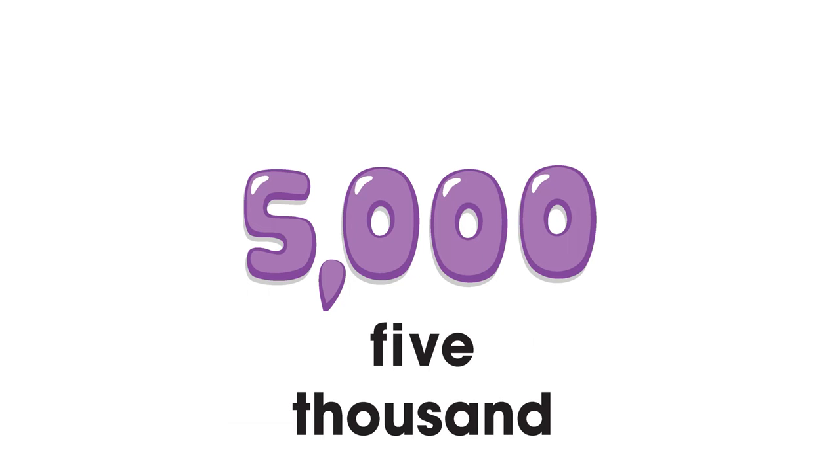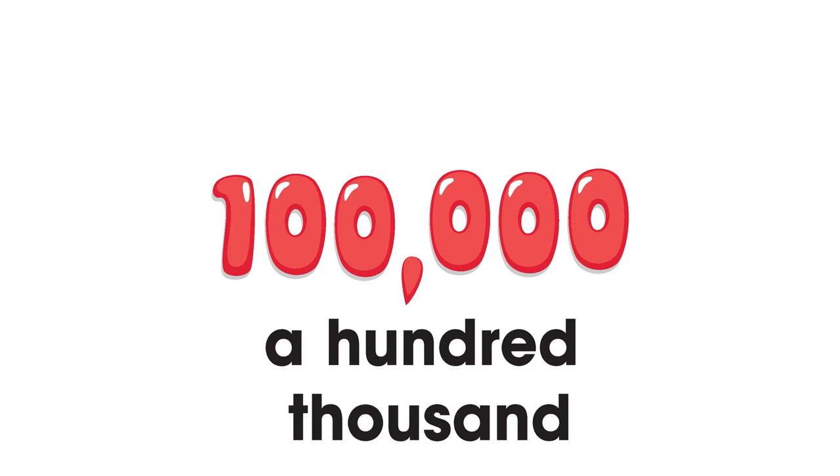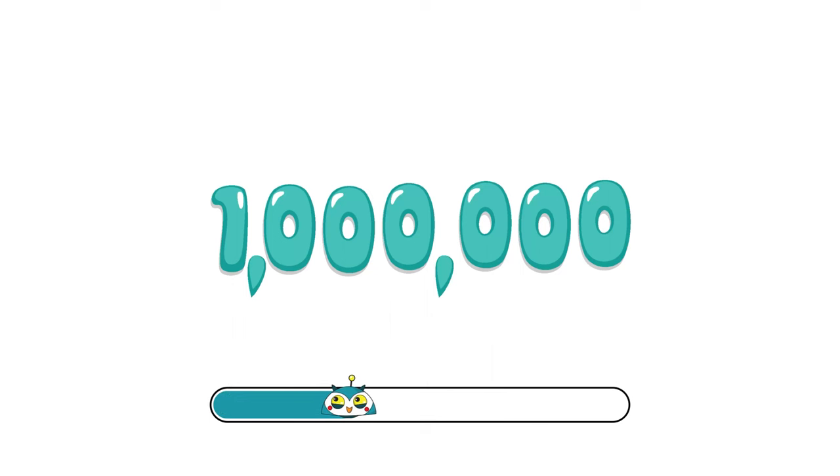Five thousand. A hundred thousand. A million.